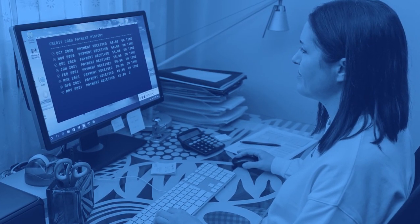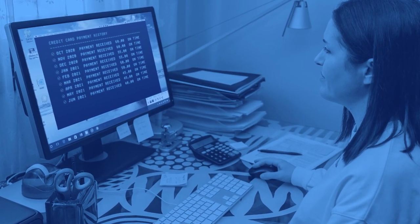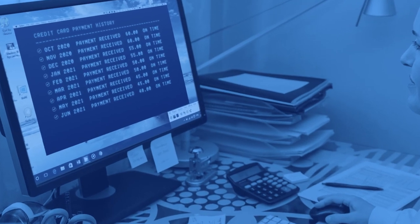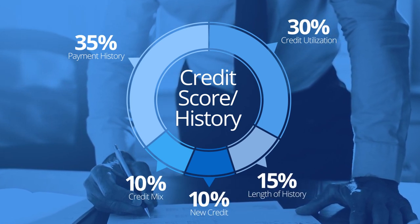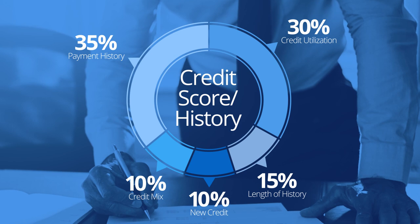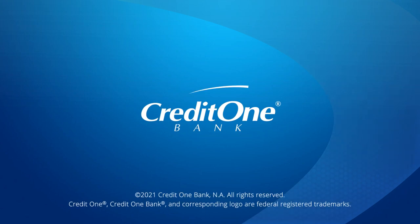Finally, repeat the process of making consistent, on-time payments for at least the minimum amount due each and every billing cycle and build a positive payment history. A positive payment history can play a significant role in calculating your credit scores. In fact, it's one of the most important factors.